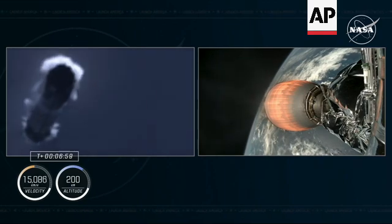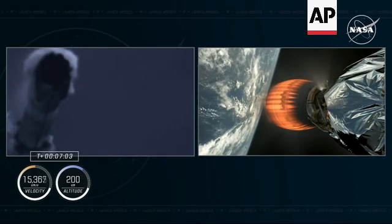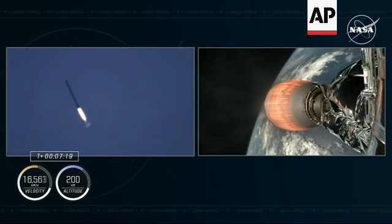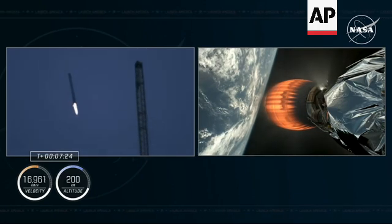Freedom copies, nominal trajectory. That entry burn is, of course, followed by the landing burn. So we have two very exciting phases of flight, both for our first stage and our Crew 9 astronauts, happening here at the same time.